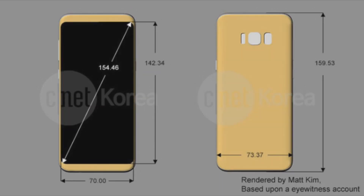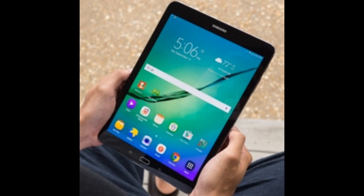Samsung is also working on new completely wireless earphones while keeping the headphone jack. It's pretty much confirmed that the Galaxy S8 will not be revealed at the February 26 event. Instead, Samsung is going to launch the new Galaxy Tab S3 at that event.